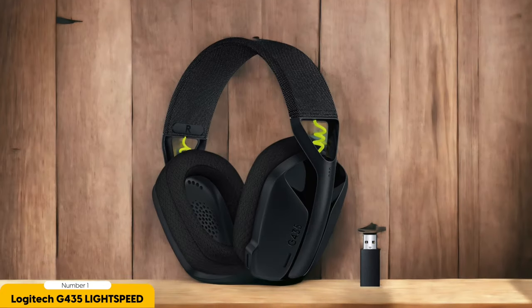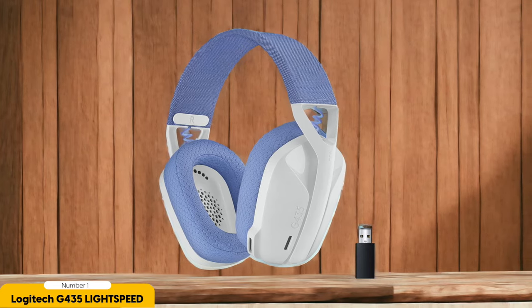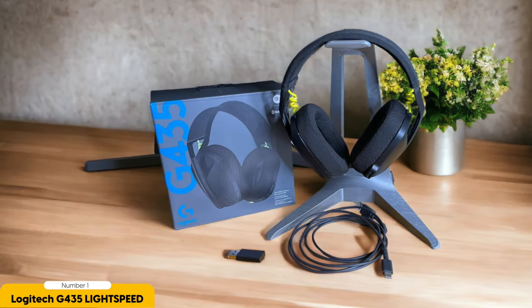Some may argue the Logitech G435 Lightspeed lacks a traditional boom microphone, but the built-in microphone still delivers crystal-clear voice communication, ensuring you can strategize with your gaming buddies during intense battles. As for comfort, the plush earcups and adjustable headband provide a cozy fit even during marathon gaming sessions. You can wear this headset for hours without feeling any discomfort or fatigue — it's like sitting on a cloud, but for your head.